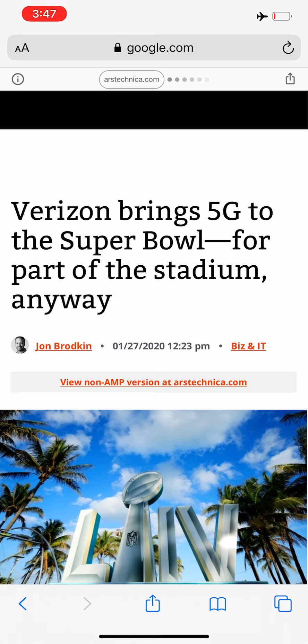AT&T has invested $85 plus million. Verizon has invested $80 plus million. T-Mobile and Sprint have also invested, but they did not disclose their numbers. All carriers, in areas surrounding the Super Bowl and at the actual stadium, have made significant enhancements.